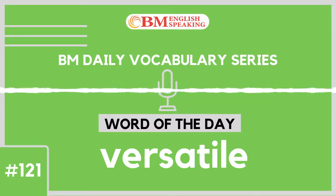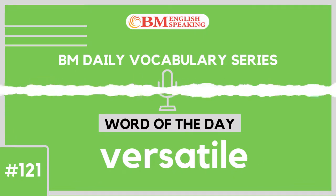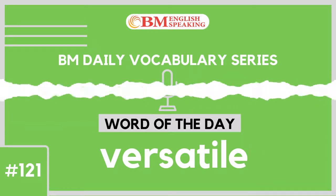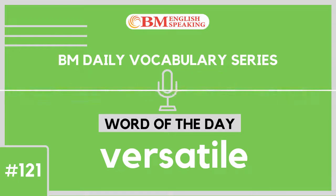Now let us understand example number 8 of 8: The coaching class owner wanted to conduct music, yoga as well as hobby classes in the same premises. Hence, he asked the interior designer to prepare a versatile design that is suitable for all requirements.